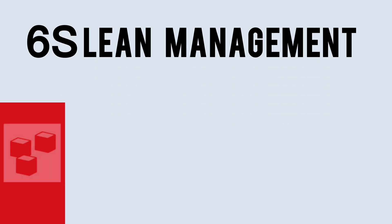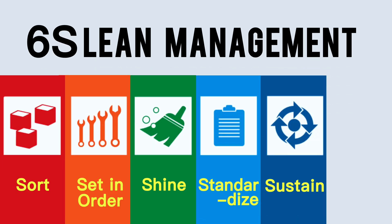6S is comprised of sort, setting order, shine, standardize, sustain, and safety.